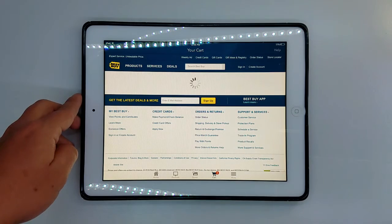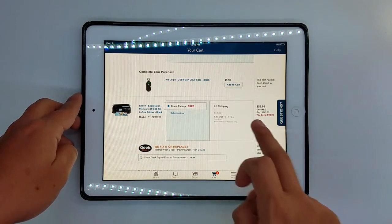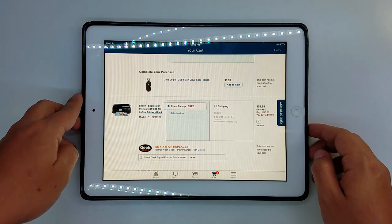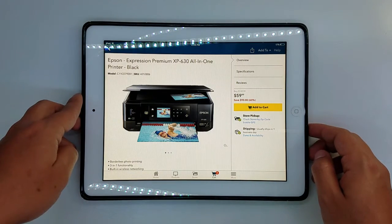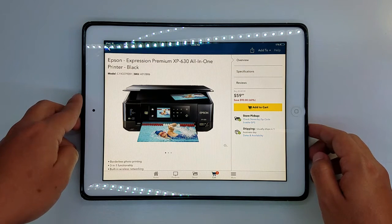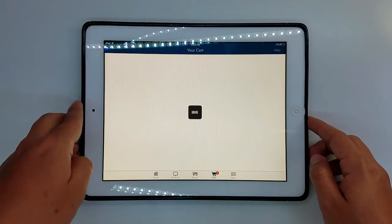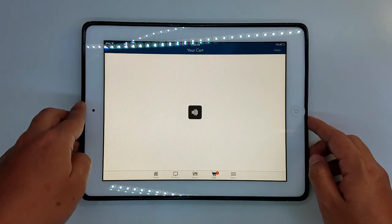Then I have a couple more to show you guys. I found this Epson printer — right now it's on sale for $59.99 and you're saving $90, so it's 60% savings right there. That's the other deal I wanted to show you guys.